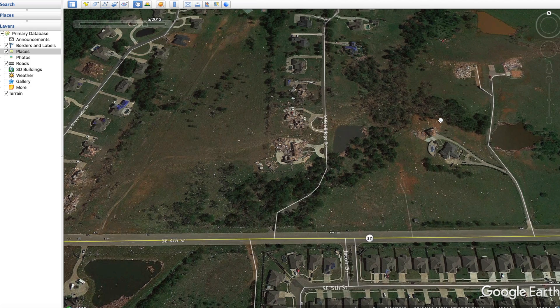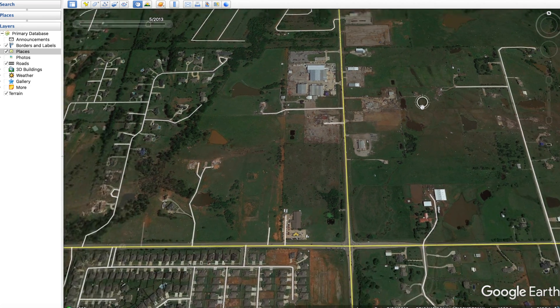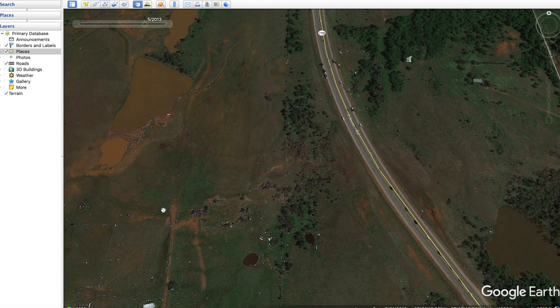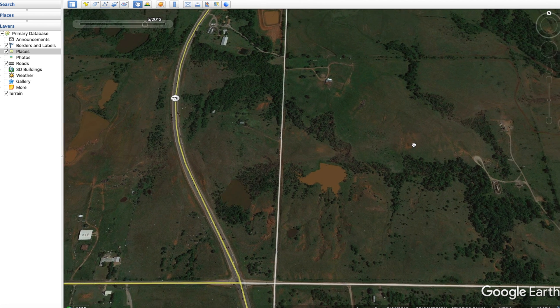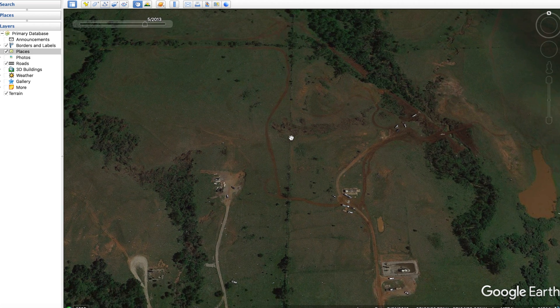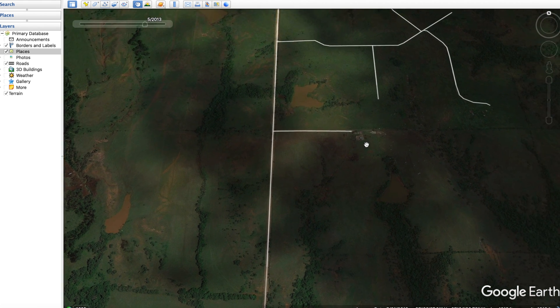The tornado continued heading east into less populated areas with some nicer homes, significantly more narrow at this point. It went through some industrial areas and you can kind of see the dirt path it took. It continued east, heading out into the country where you can faintly see the dirt path if you squint. It appears to have hit something here, then went through a strip of trees, and around this road it started to dissipate.